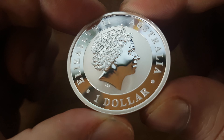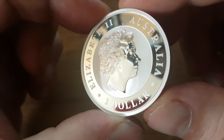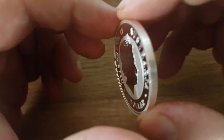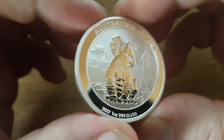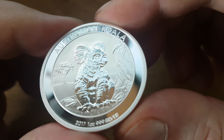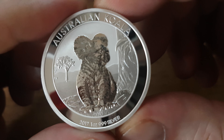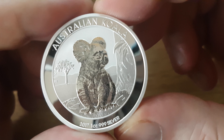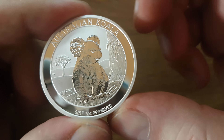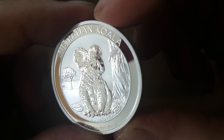That finish on the crown is really nice — it's a mirror finish. And it is an Australian Koala 2017, 999 silver. Really nice looking. Same as the other coin we had last time, the kookaburra, with the mirror finish outside of it and really nice detail on the coin.